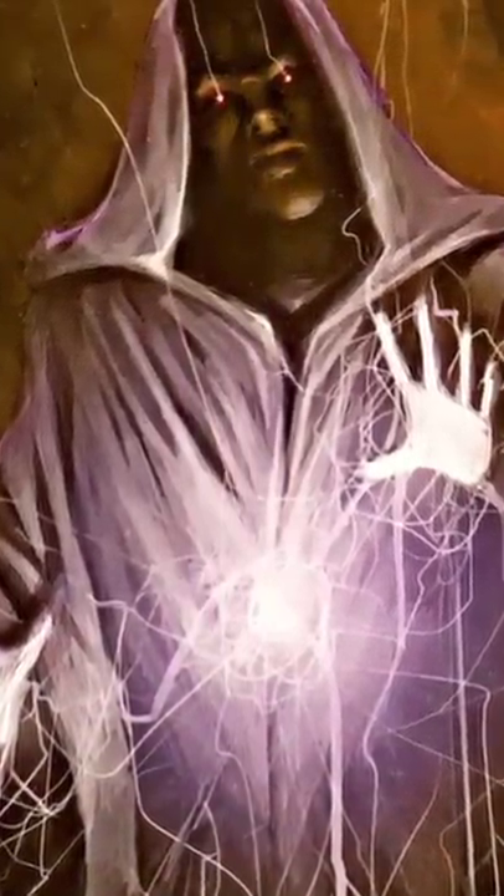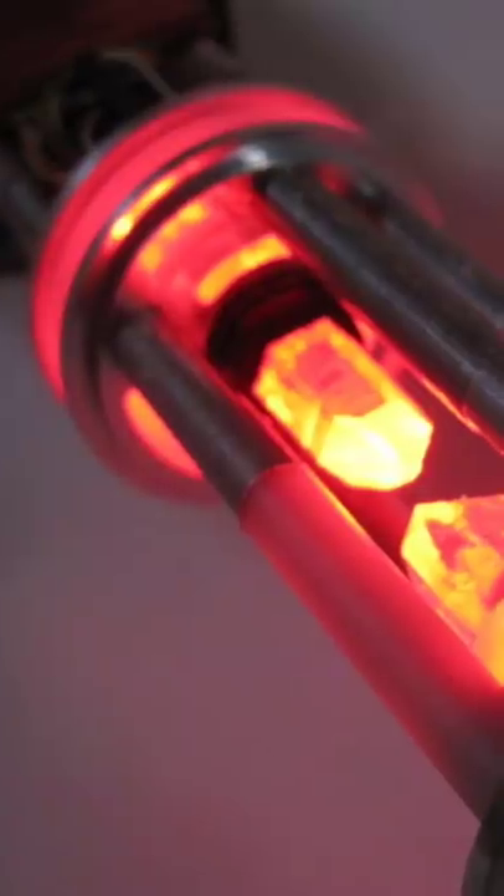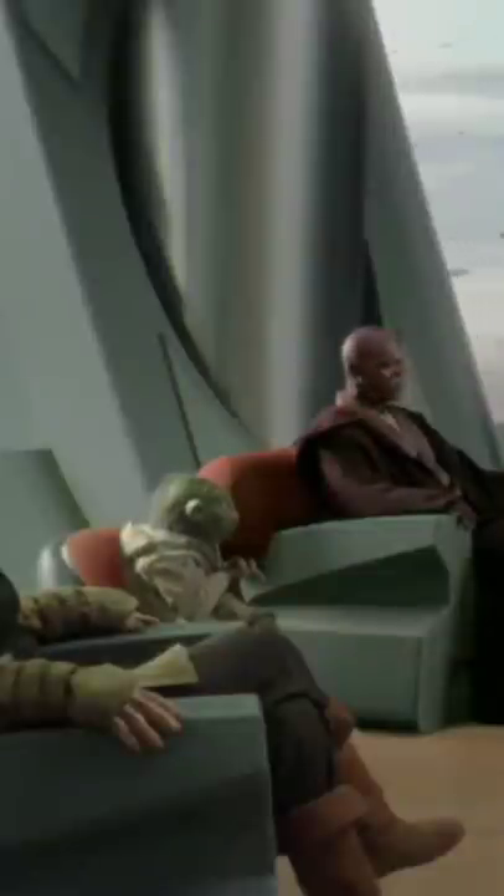For thousands of years, the Sith had used the Force and Blast Furnaces to create synthetic lightsaber crystals. Unlike naturally occurring lightsaber crystals, they weren't necessarily attuned to the light side of the Force, and were therefore deeply frowned upon by the Jedi Order.